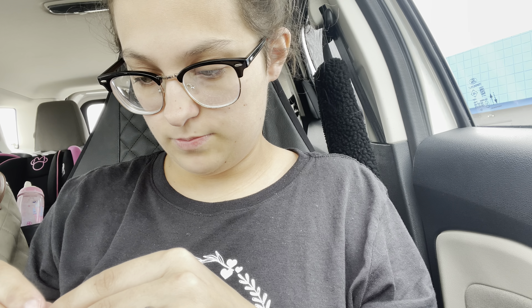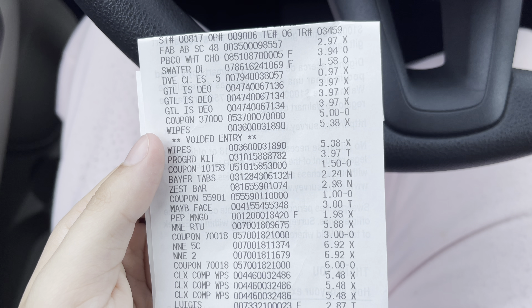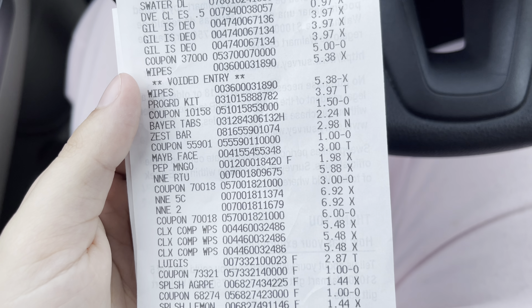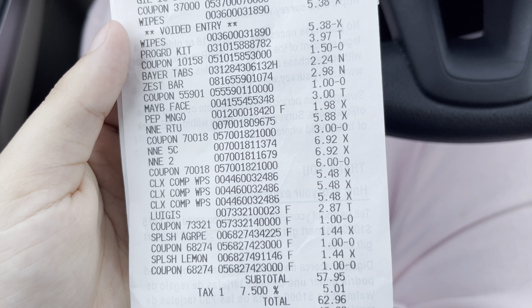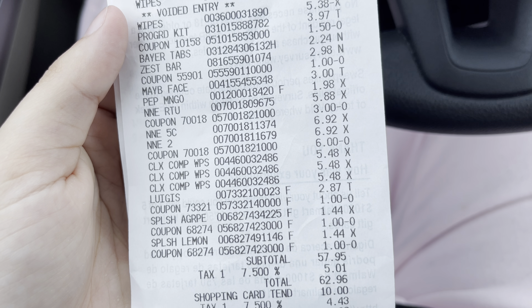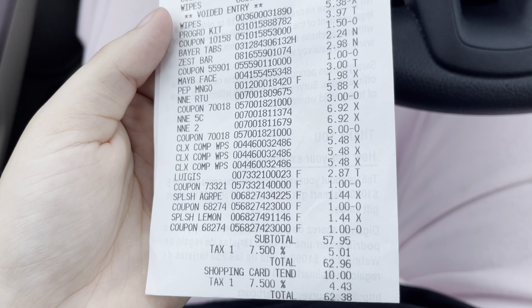I just got out from Walmart and everything went pretty good — all my coupons worked. The only thing was the Huggies wipes rang up at full price so I had to take those off. Let me show you my receipt. Here's everything: the Fabuloso, peanut butter, Gillette, Pro Guard, Bayer aspirin, Zest, Maybelline, Pepsi Mango, Clairol, Clorox wipes, ice cream, and the two waters.